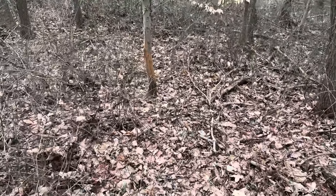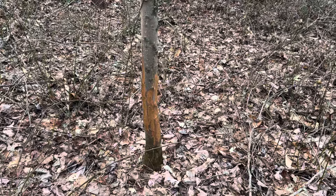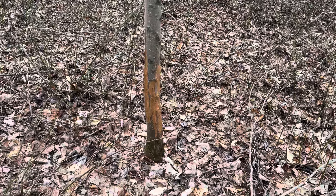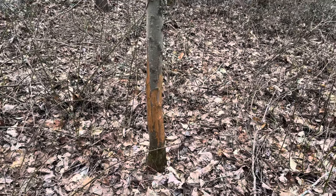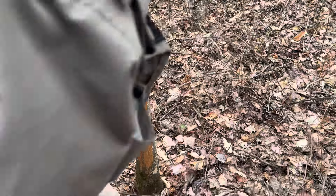We're walking back off the private onto the public land and this is the stuff you want to find — this is where you want to keep your searches. Find a couple of these on the way in and this is where you start narrowing down your areas. It is a rub but it's low on the tree though, really low — you can see the time mark.